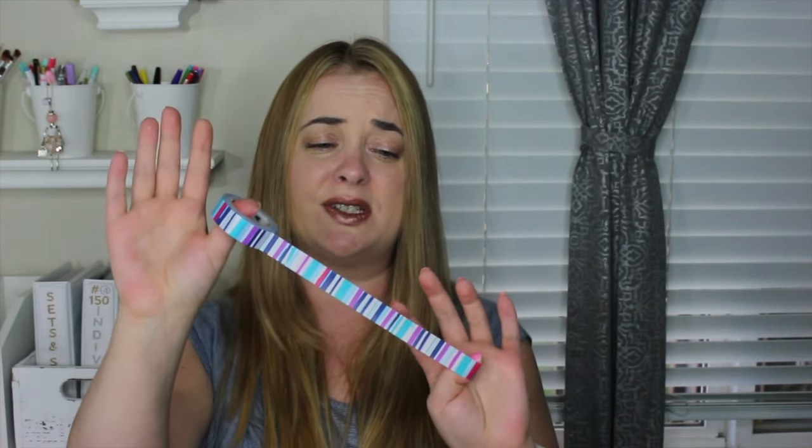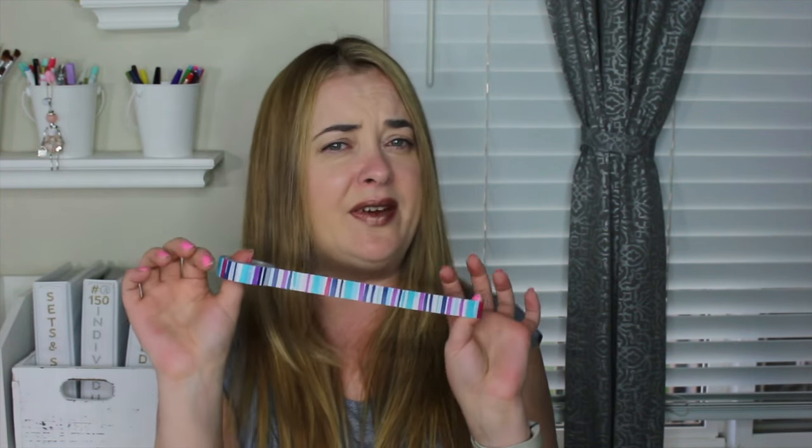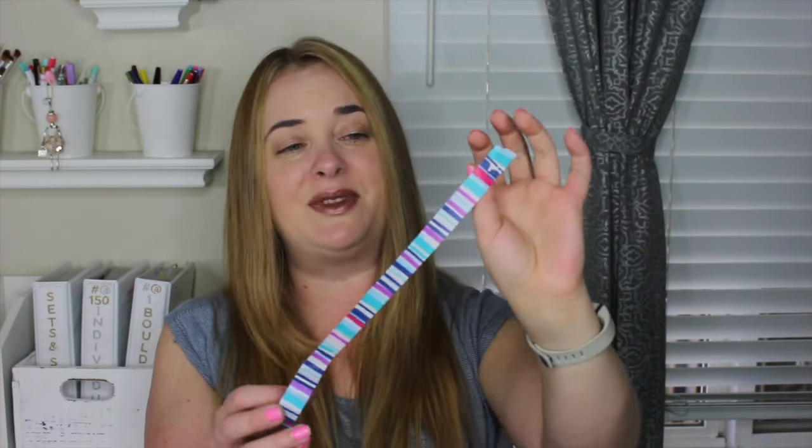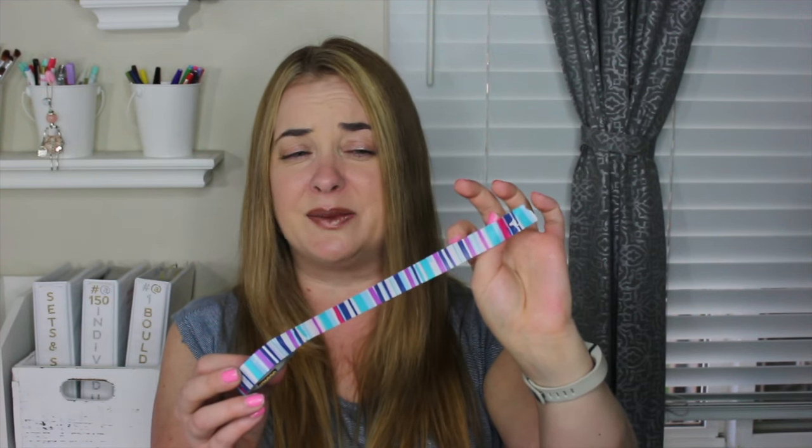My favorite washi this month was actually pretty easy to choose from. Even though I have a ton of washi, this one in particular really matched the April color scheme in the Erin Condren — it had some purple and teal colors. I've been using this all month long for other things around the house. I literally have washi for everything. It's such a fun bright color — really nice purple, blue, teal, some white and even some red in there.